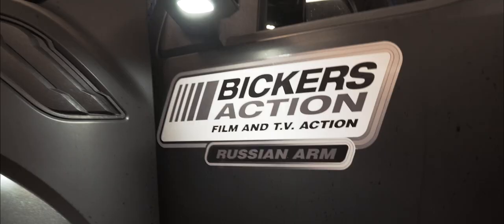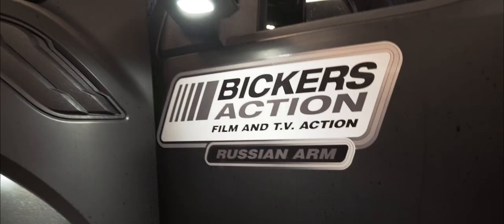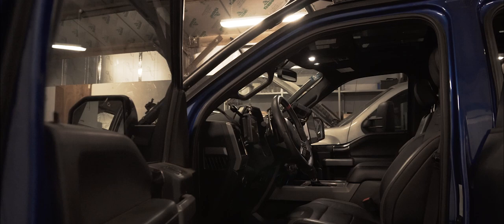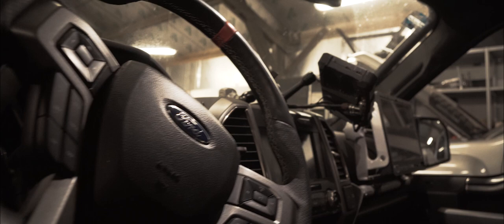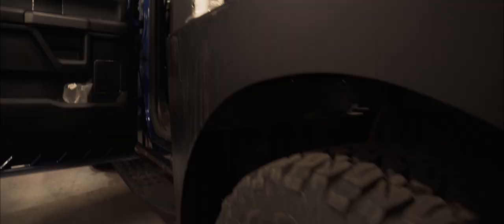This is our new Ford Raptor. The Raptor was bought to go on Star Wars — it went to Jordan. It carries the Russian Arm and the same camera equipment as the ML63, and it's more for high speed. It's close on 600 horsepower and it's got good road clearance, so it's a good off-road, high-speed Russian Arm vehicle.